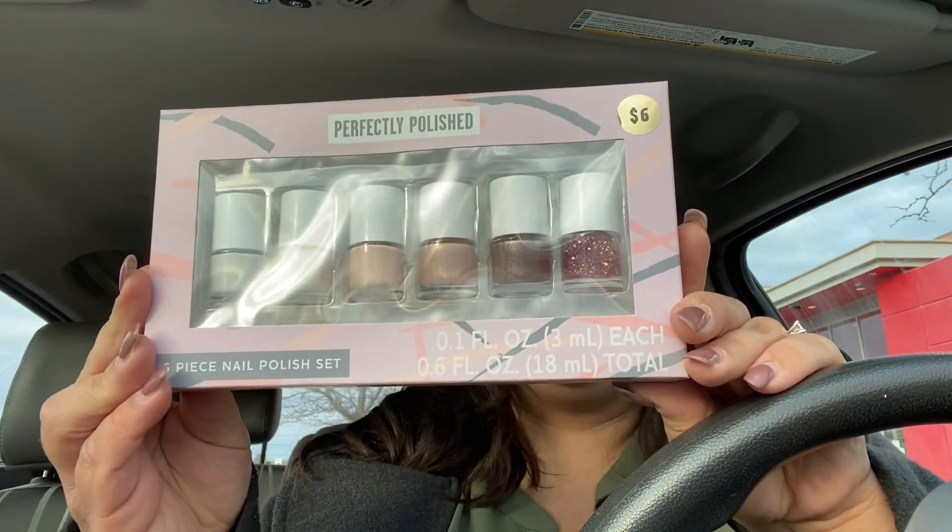And then I got this perfectly polished six piece nail polish set. This was $0.60. So I got three of them.